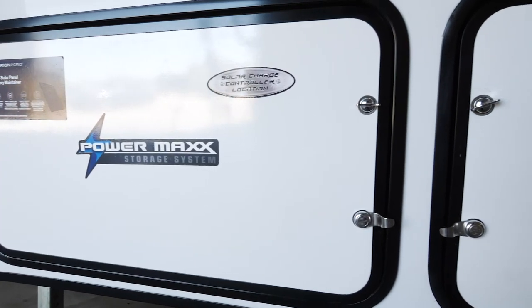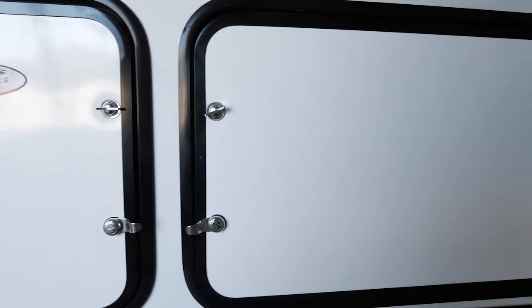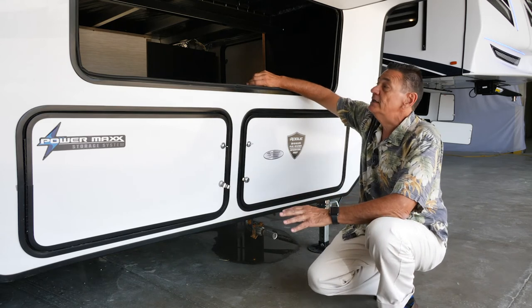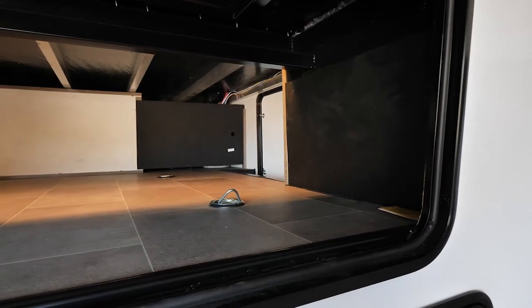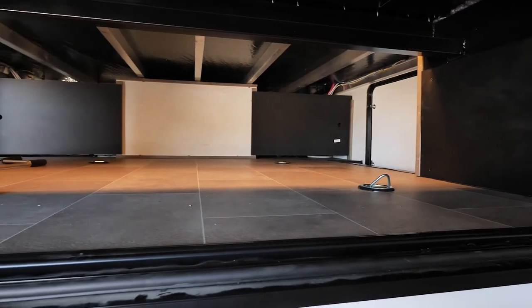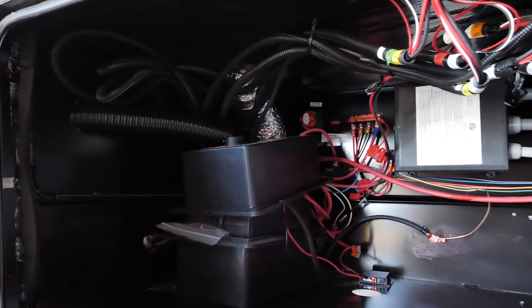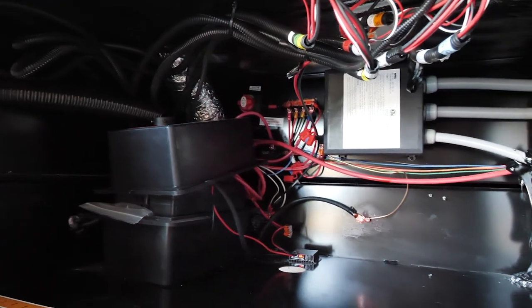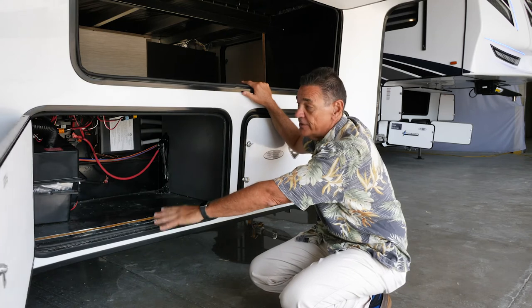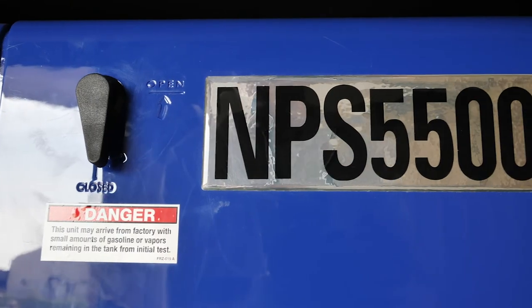The outside of the new 4007 G2 features a revolutionary new front end — we're calling it the PowerMax storage system. We've re-engineered the whole front end to give you full pass-through storage, not only side to side but underneath as well. We've increased storage capacity by over 50% and added tie-downs for the big items you store down here. The power part of the PowerMax system is a compartment that will hold up to eight batteries for true off-grid camping.